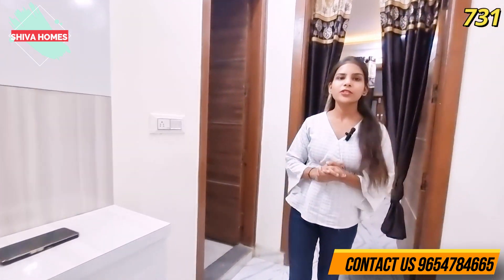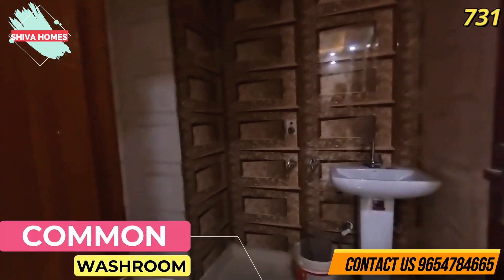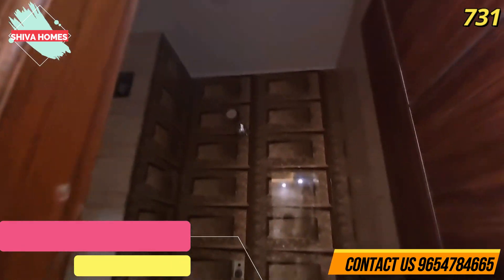Now I will show you the common washroom. As you can see, there is nice tile work done here. It has been properly cleaned, and there is no problem with ventilation.